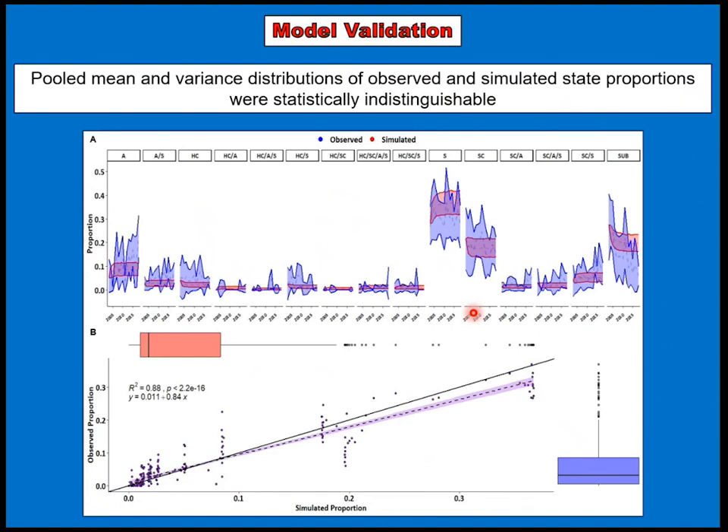In terms of model validation, the top panel shows the base model within the red area, overlaid with the raw micro-habitat patch proportions. There's some agreement, but also more variability within the observed data. The bottom panel is a simple linear regression of observed versus simulated proportions showing general agreement, though there's less variability within the simulated relative to the observed.